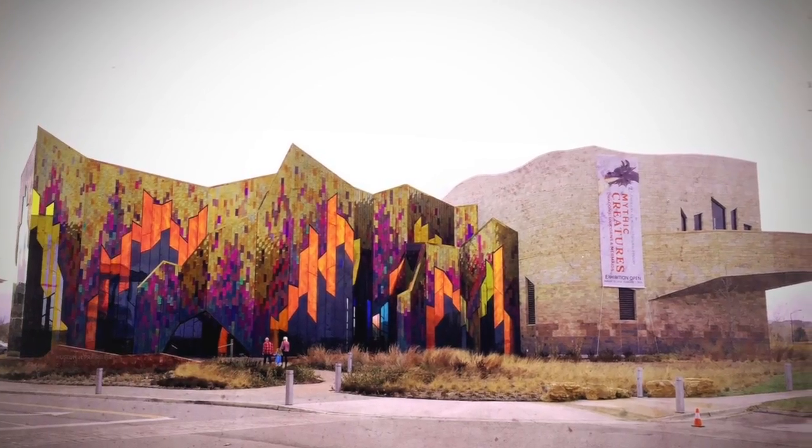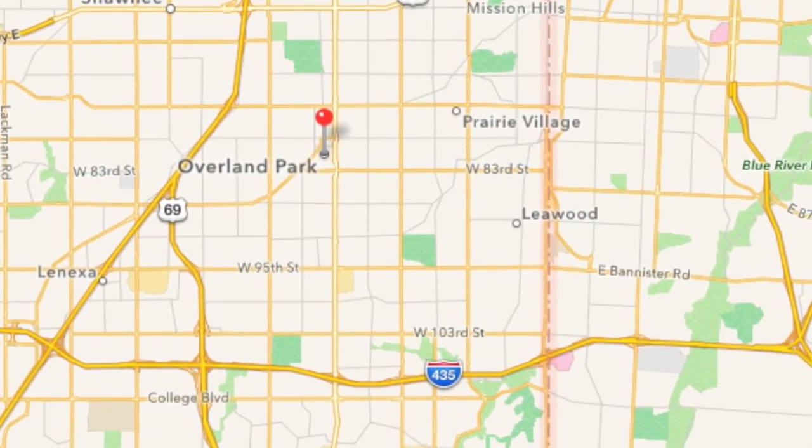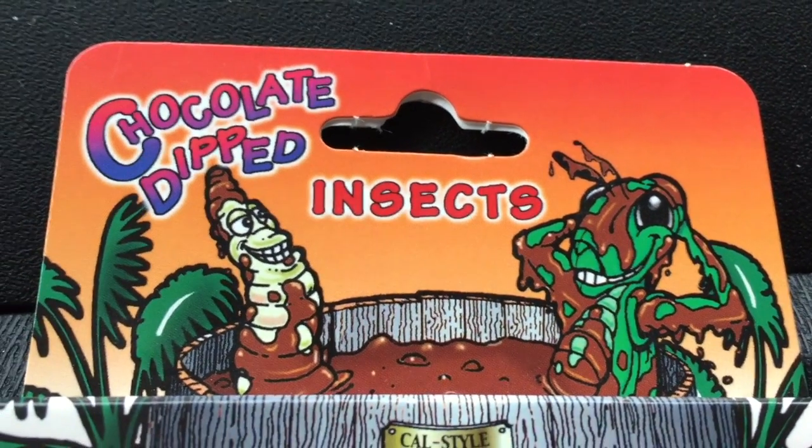So at the Natural History Museum here in scenic Overland Park, Kansas, we found these chocolate-dipped insects, and I had to try them because I find the idea fascinating.